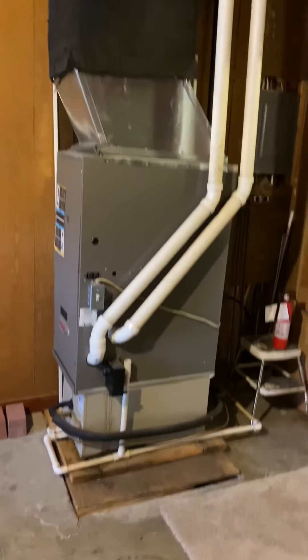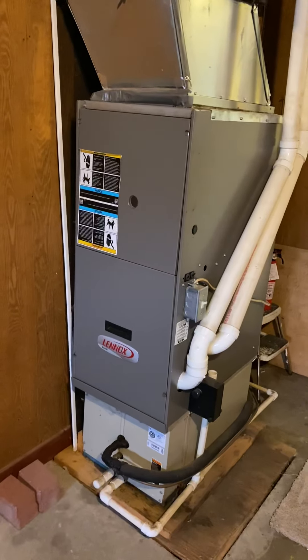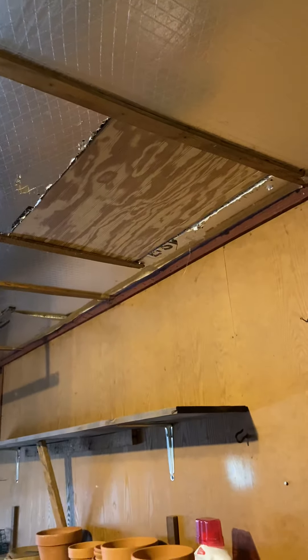The furnace is situated out here and it's a newer energy efficient furnace. There's also an opening in the ceiling that you can push open and climb into the attic if you would care to.